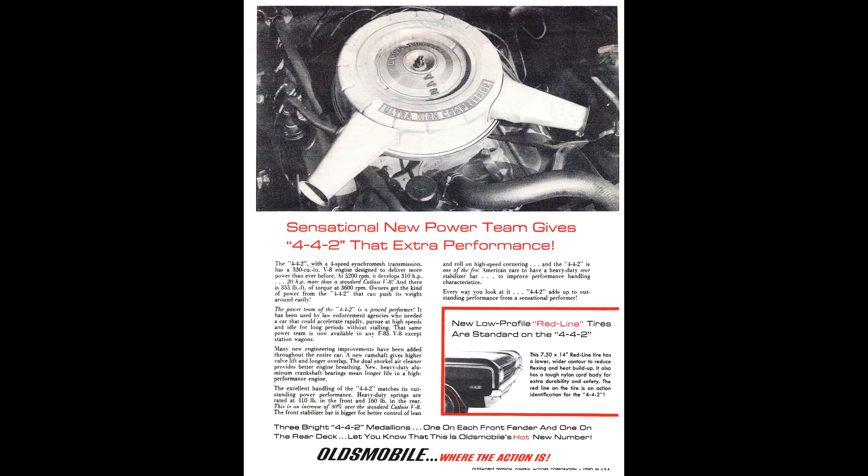That's where we'll leave off for now. This is the first video in this series on 60s cars. Please like, subscribe, and in the comments section below, let me know what you want to see covered in this series. Thank you, and have a good day.